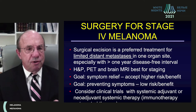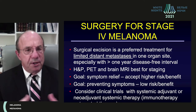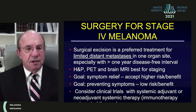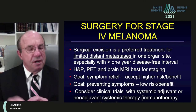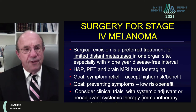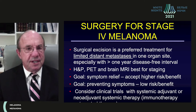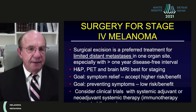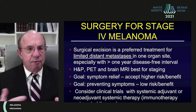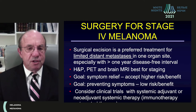Moving to basic principles of surgery for patients with limited stage 4 disease: surgical excision is preferred when disease at distant sites is limited to one organ site, especially in patients with a disease-free interval of more than one year. We must confirm the absence of disease at other sites, with a PET CT scan and brain MRI being the key tests. Our results with surgical treatment of stage 4 disease are better now because of improved staging, especially with PET CT scanning.